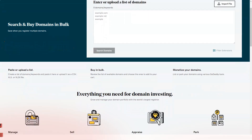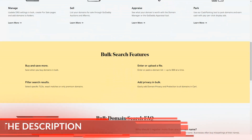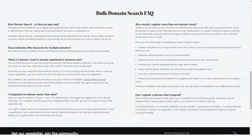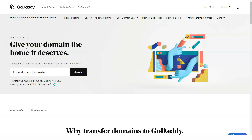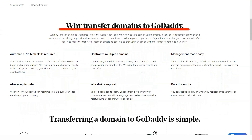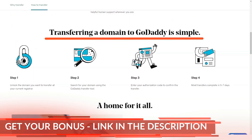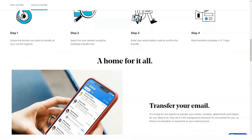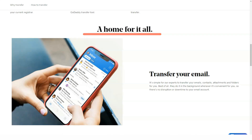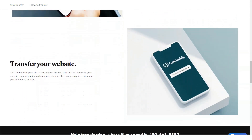The entry-level basic plan allows you to connect one social media platform, create five social media posts and replies per month, and send 100 marketing emails per month. The standard package is similar to the basic package, except that it increases the number of social media platforms to three, social posts to 20 per month, and marketing emails to 500 per month. The premium plan builds on standard with unlimited platforms and social media posts and 5,000 marketing emails per month.